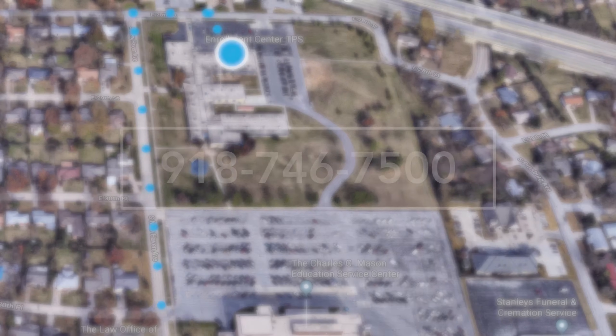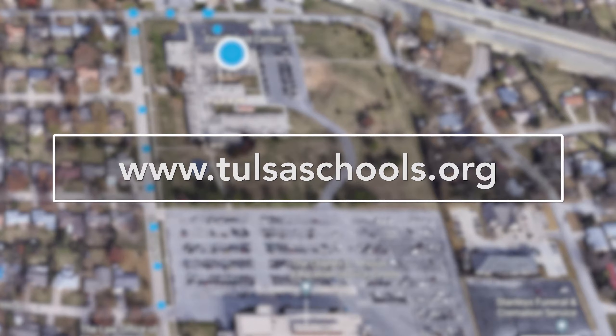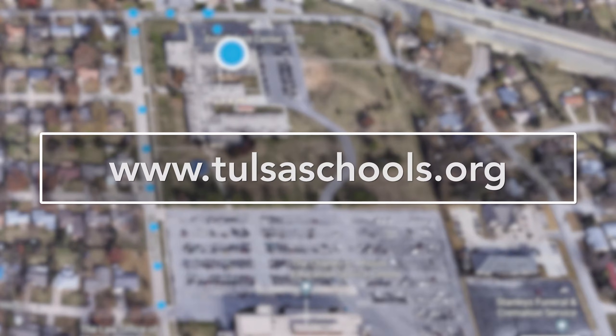If you have any questions, you can call 918-746-7500 or visit the enrollment page at www.tulsaschools.org.